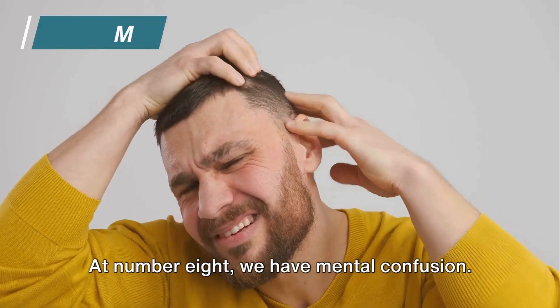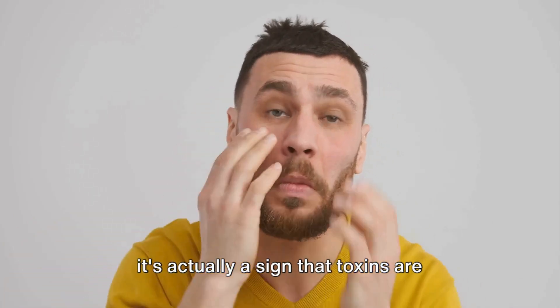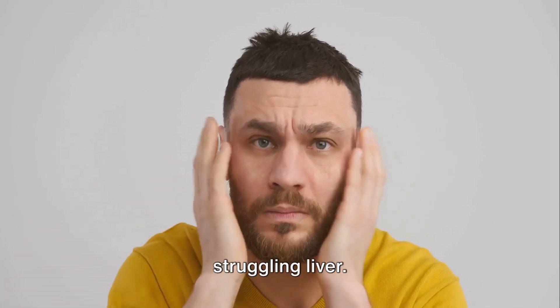At number 8, we have mental confusion. Often brushed off as fatigue or stress, it's actually a sign that toxins are building up in your bloodstream due to a struggling liver.